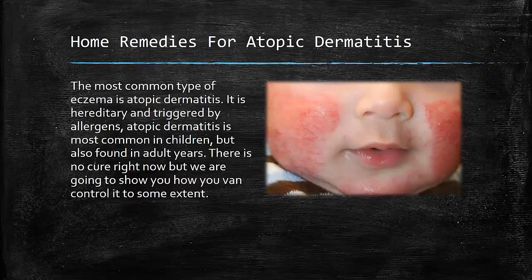Atopic dermatitis is the most common type of eczema. It is hereditary and triggered by allergens. Atopic dermatitis is most common in children, but also found in adults. There is no cure right now, but we are going to show you how to control it to some extent.